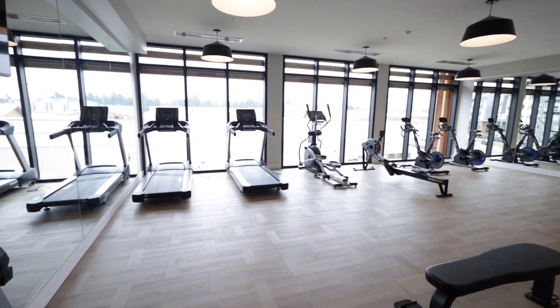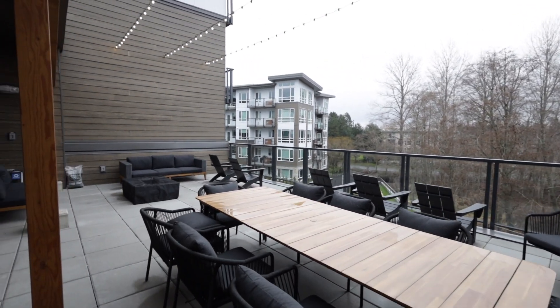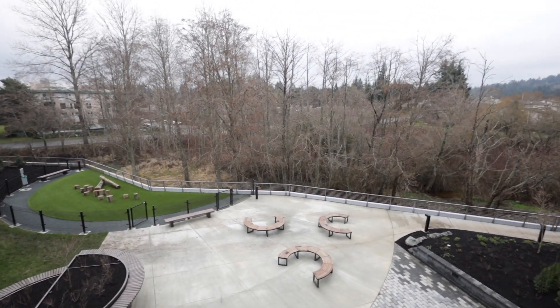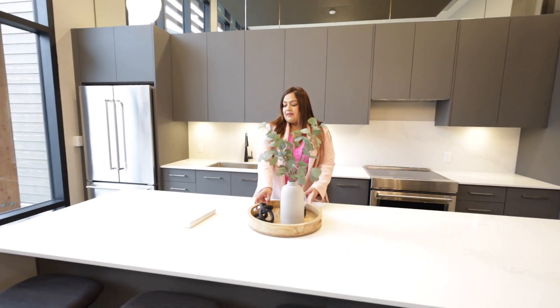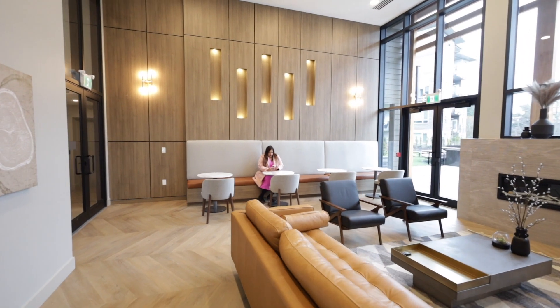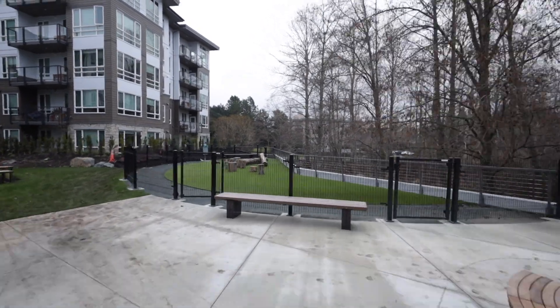The building has all kinds of unique community amenities: a huge gym, barbecue patio with plenty of seating, dog park for your cute puppy, dog wash station, lounge with a huge kitchen, private office spaces, and is located near most essential amenities including transit, medical offices, and shopping.